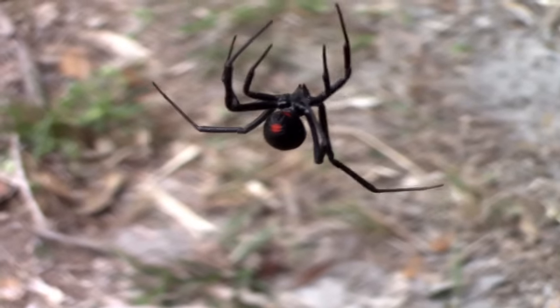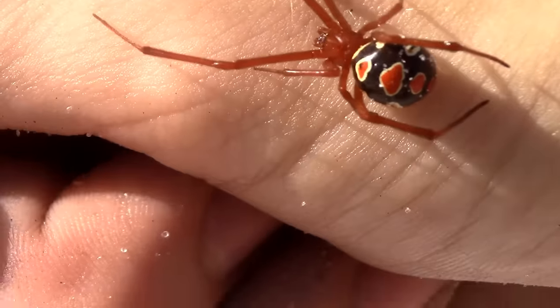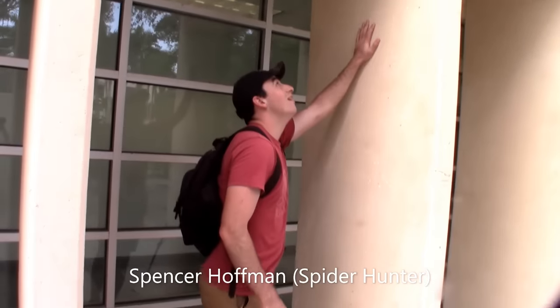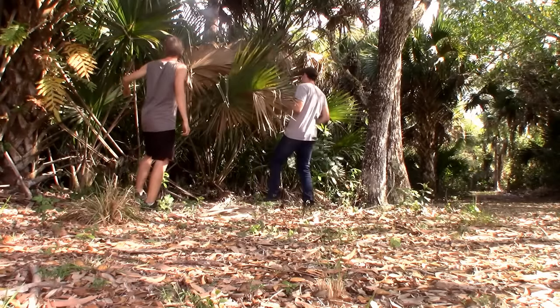The Black Widow Spider is probably the most feared arachnid in all of North America, but what you might not know is that there are many other species of widow spiders, some of which are probably only a few feet from your house right now. Today, I am joined by Spencer from the channel MyWildBackyard with one goal in mind: to find all three varieties of North American Widow Spider.